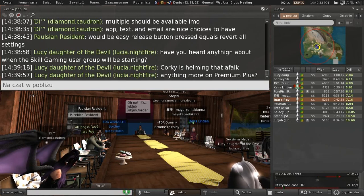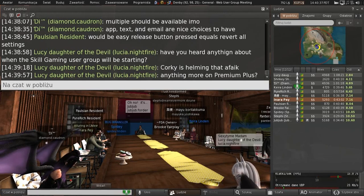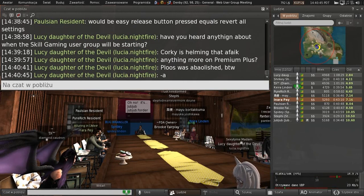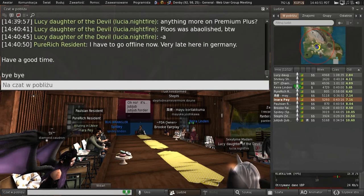It hasn't been scrapped yet, so it is still a possibility — we're still thinking about it. I wanted to abolish that phrase a long time ago. I hate saying 'Premium Plus.'